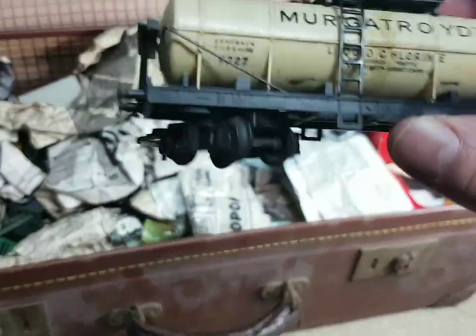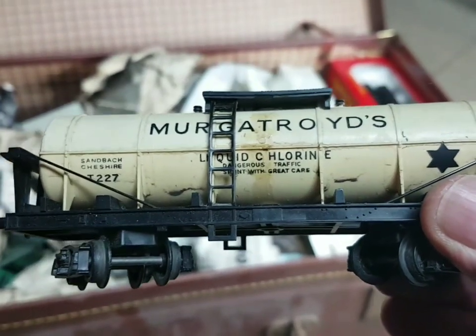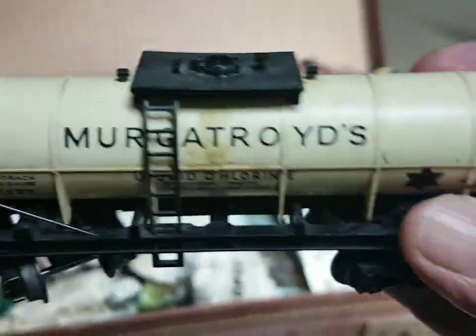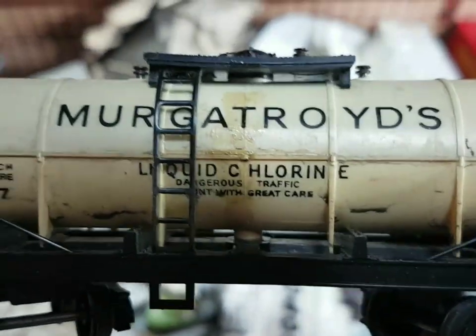Oh look at that one - I haven't seen that, I don't really remember these at all to be honest. Murgatroyd's Liquid Chlorine - yeah, that's all right. By the looks of it I must have done some kind of weathering on that - look - when I was a lad, trying to make it look like it had seen action.